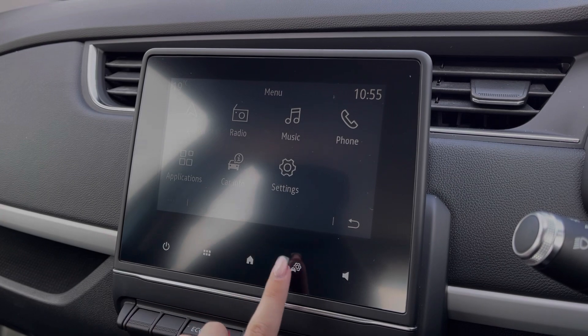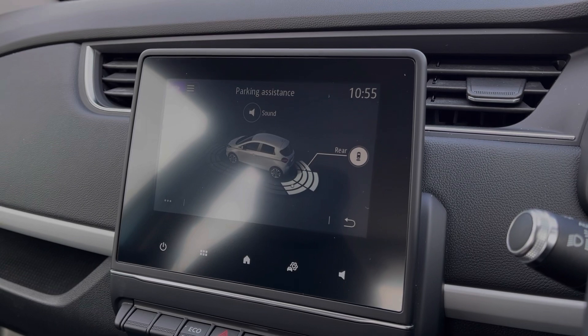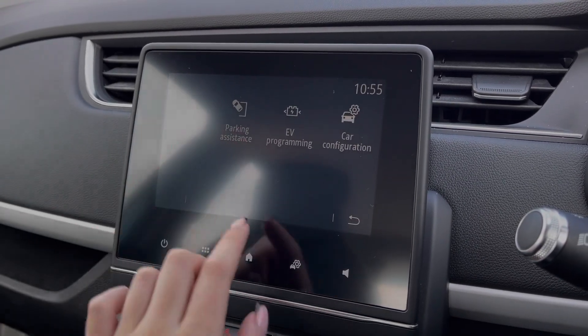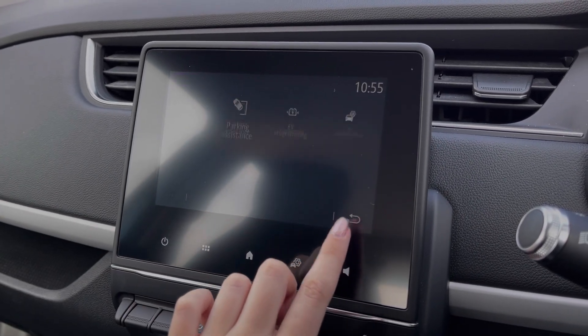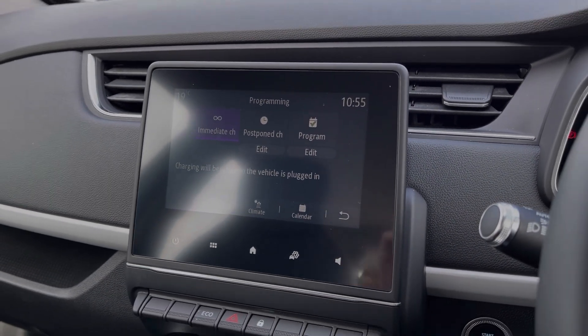Also available through this screen is a range of vehicle settings, including the parking assistance, which consists of the rear parking sensors. You've got lane keep assist here as well, which is great for motorway driving, and you can also schedule your charging of the vehicle.